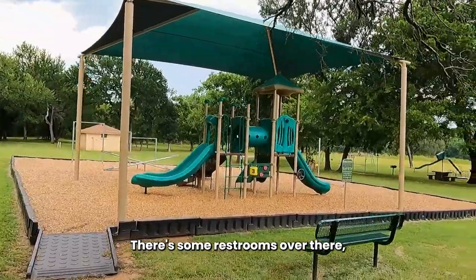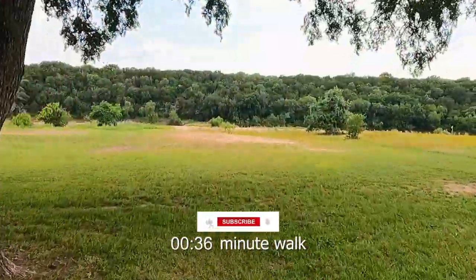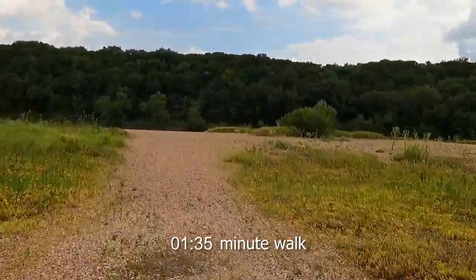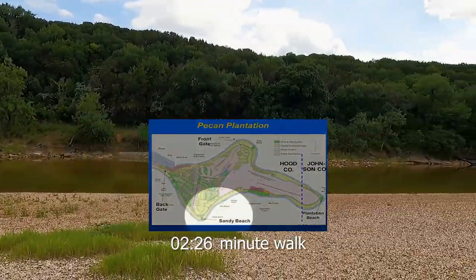There are some restrooms over there, and we're going to go down to the beach. This is all Sandy Beach.